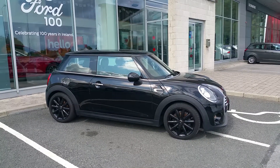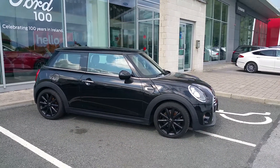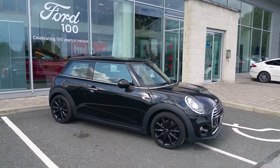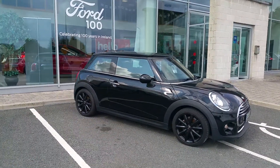Quick video of the 161 Mini Cooper D Chilli pack that I have here in stock. If you have any questions about this car or any car I have in stock, just don't hesitate to ask — just look for Michael here in Colton Motors Mullingar and I'm only too happy to help you out with your new car. All finance arranged in house and all trade-ins welcome. Thank you very much.